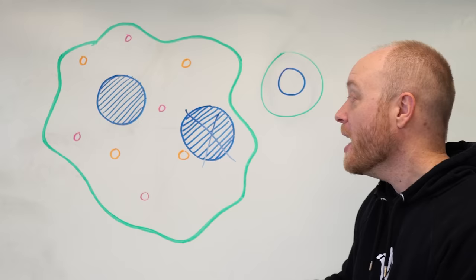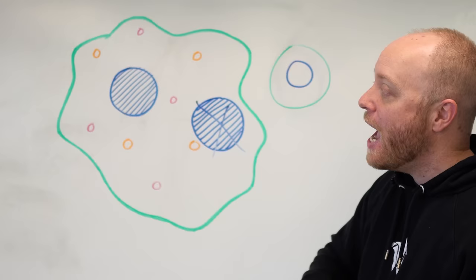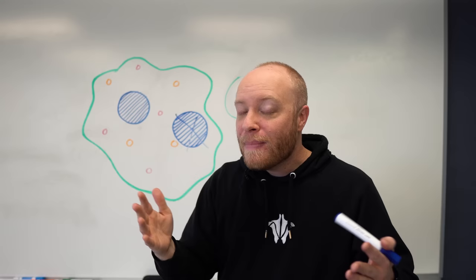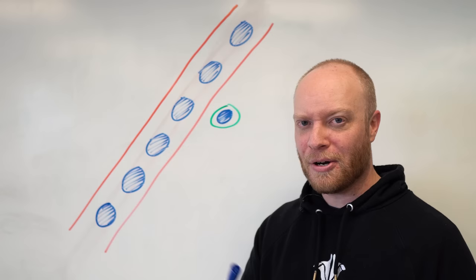For decades, many biologists assumed the myonuclear domain hypothesis — the idea that a nucleus supports a specific cellular volume, so when a satellite cell contributes a nucleus during hypertrophy and that cell later becomes atrophic, the nucleus dies and fragments, restoring the proper nucleus-to-cellular-volume ratio. However, not every biologist agrees. How is it that one nucleus becomes so compromised that its DNA fragments and enters a death spiral, while neighboring nuclei are more or less okay?